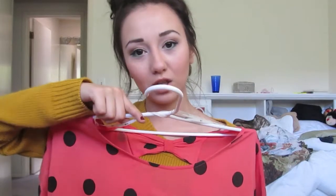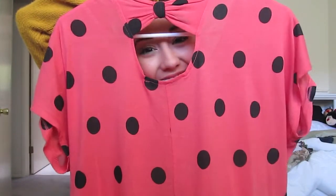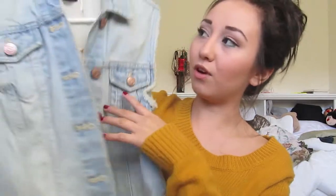And this shirt is from Forever 21. I call it my Pebbles Flintstone shirt because that's what everybody calls me when I wear it. On the back, it has a little bow, and it has polka dots all over it. A jean jacket — this is the back of it, and this is the front. I just have like this shirt underneath.